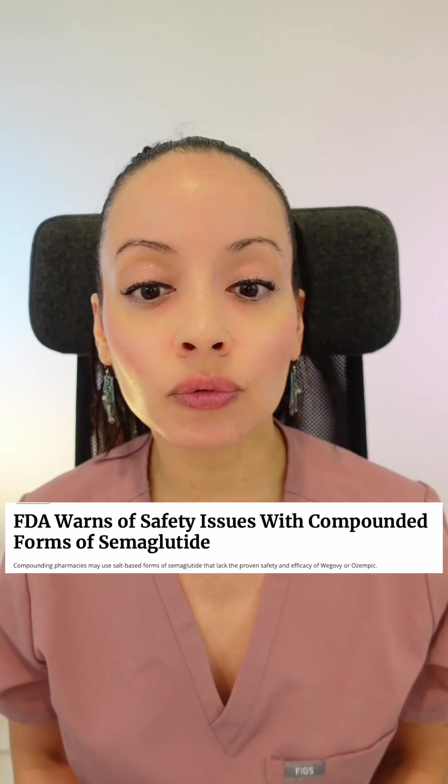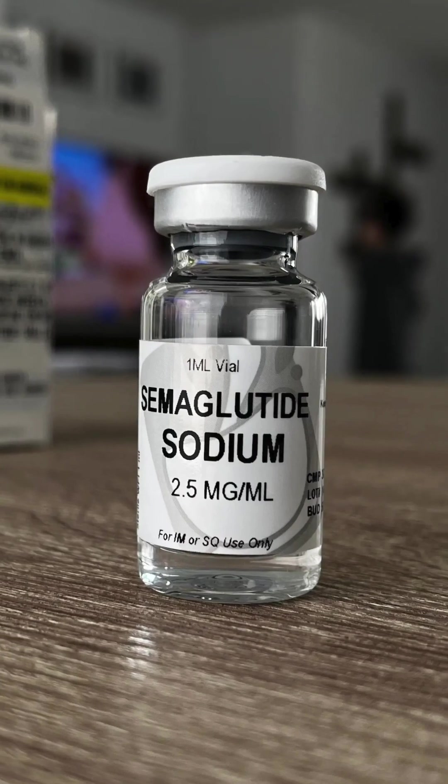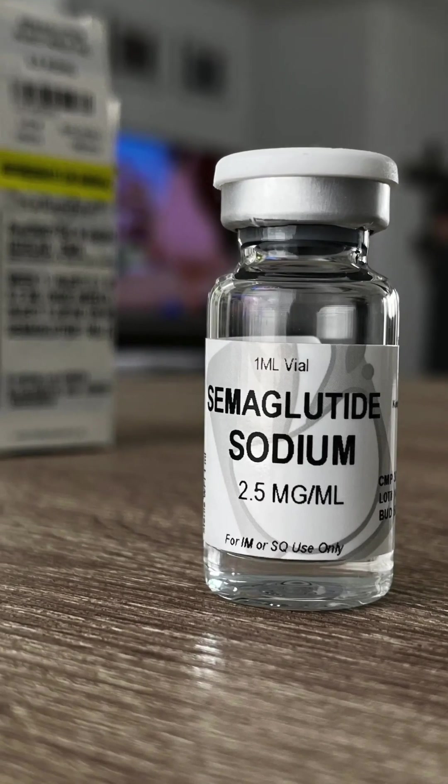The FDA has issued a warning for people to avoid compounded semaglutide medication. In this video, I will be going over what specific compound formulations you need to avoid and why you need to avoid them.